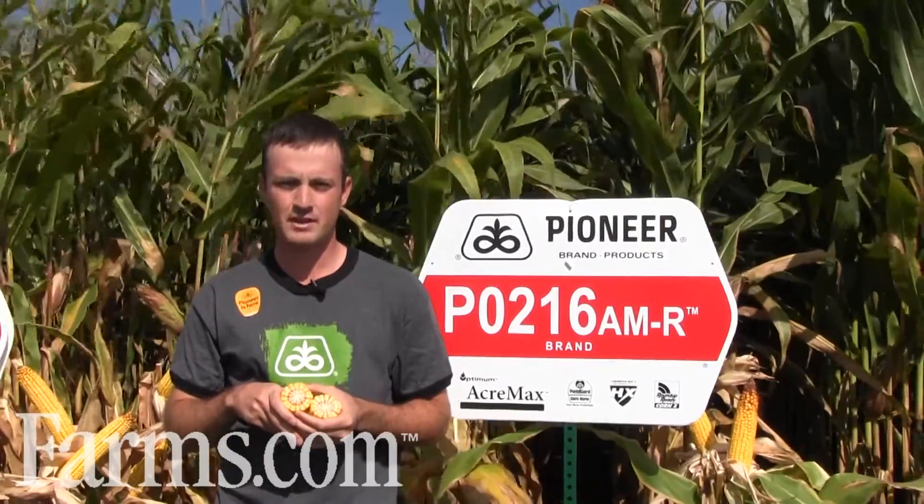216 has really wide leaves and excels in drought stress environments. 216 is going to bring you the yield when you don't have the water at silking time or later on in the year — tremendous stability and yields across all environments, moisture and no moisture.